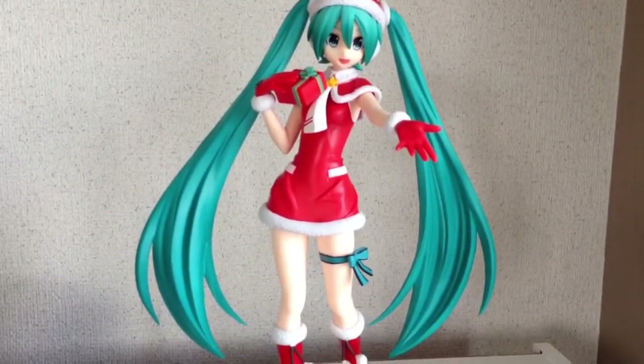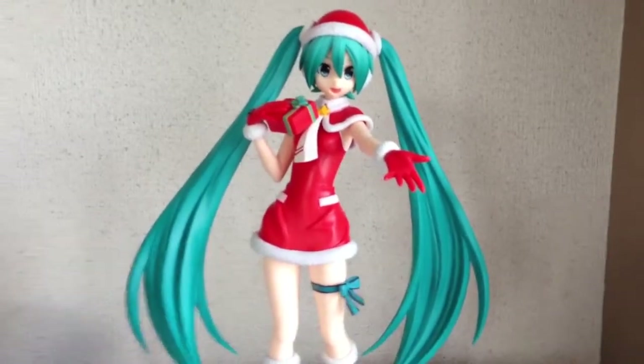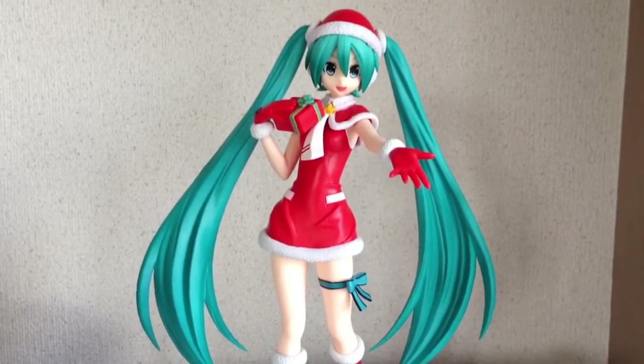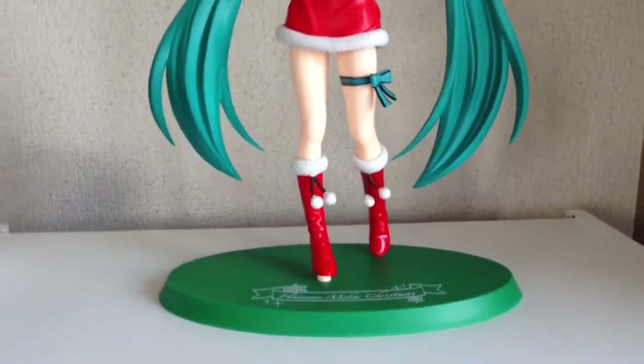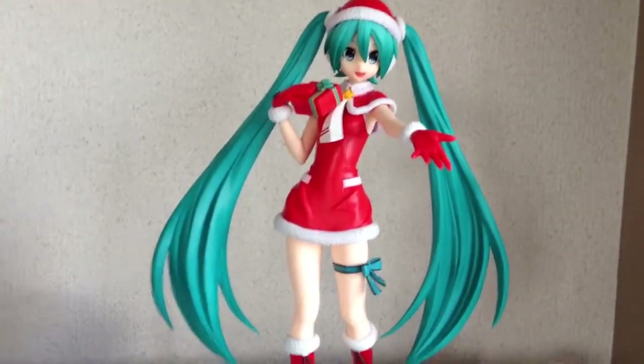This figure is the Hatsune Miku Christmas figure. It came out at Christmas 2015 and it's made by Sega Prize. It's quite large actually — about 24cm.